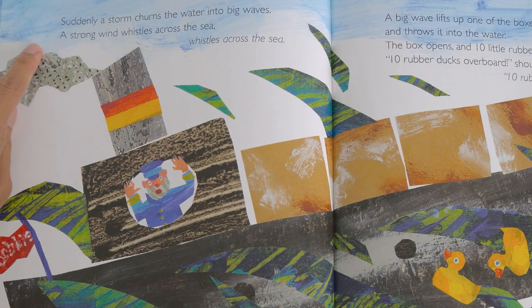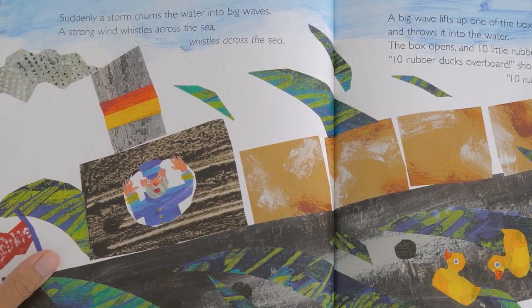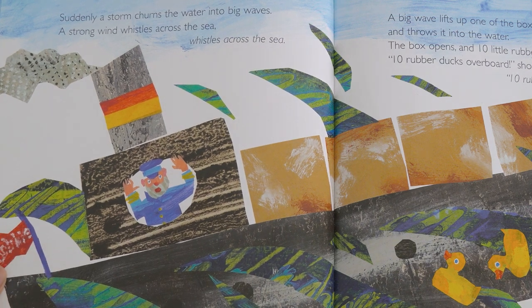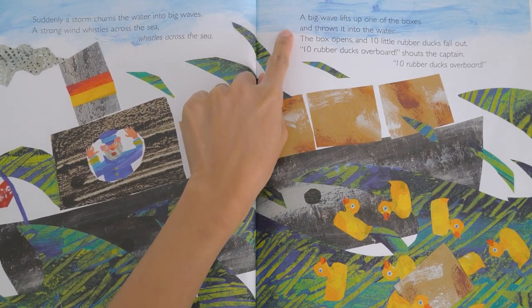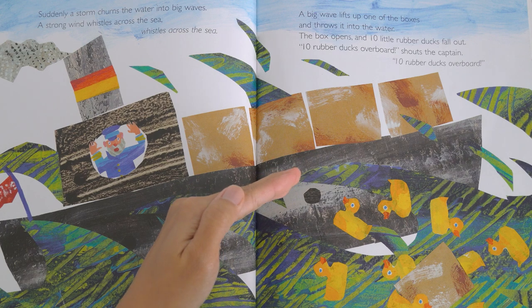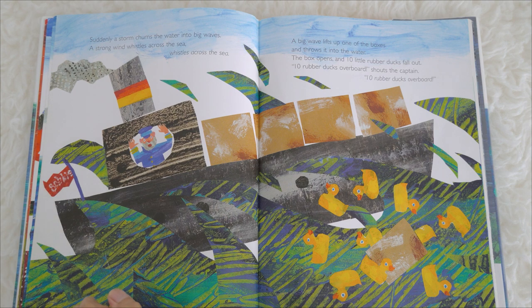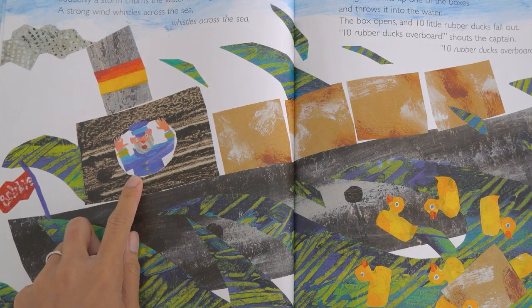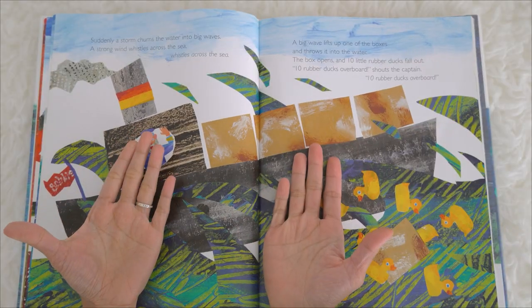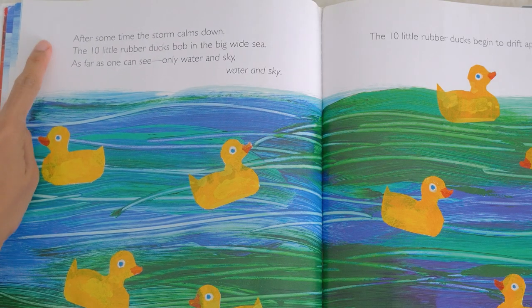Suddenly a storm turns the water into big waves. Oh no! A strong wind whistles across the sea. Up, down, up, down — a big wave lifts up one of the boxes and throws it into the water. The box opens and ten little rubber ducks fall out. Ten rubber ducks overboard, shouts the captain!